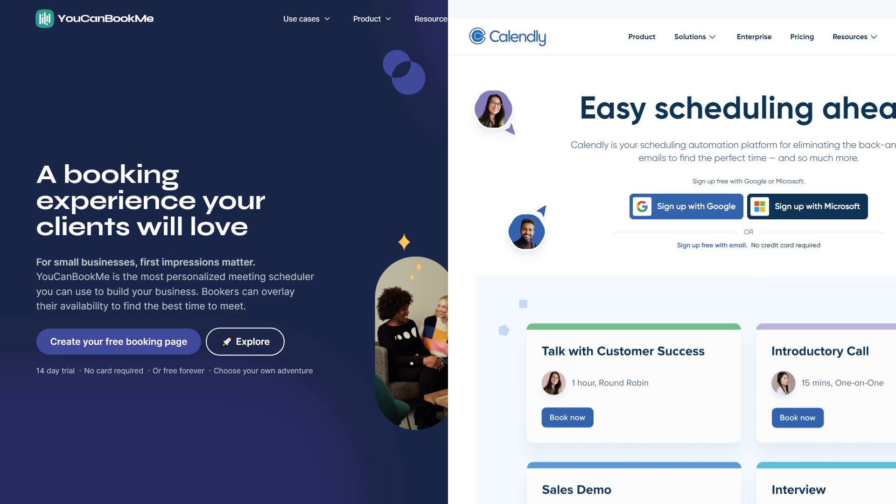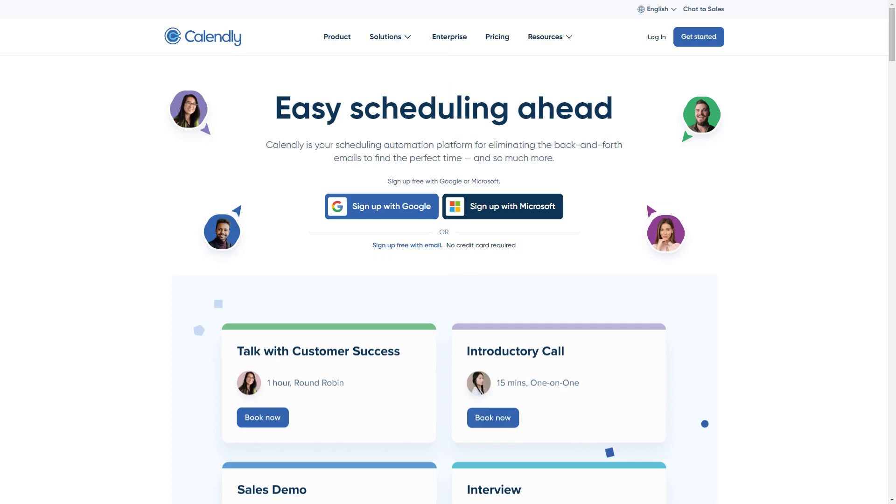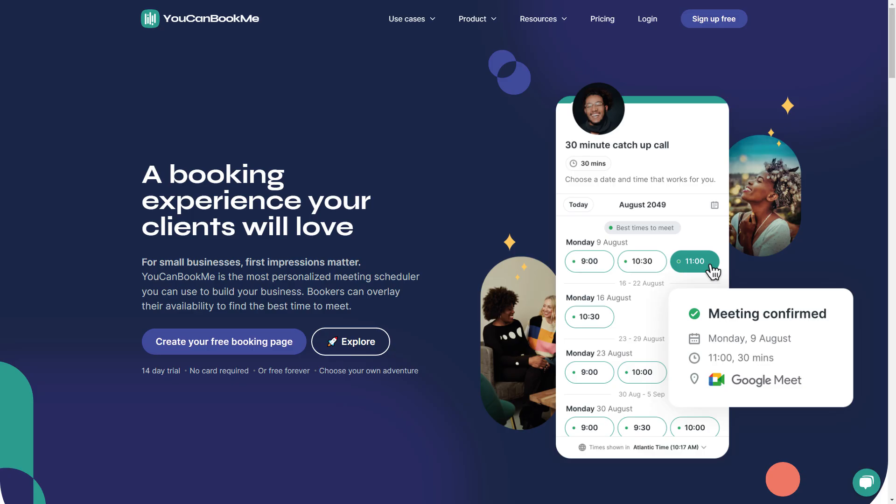We'll start with a quick overview of each tool. Calendly is a scheduling tool made for varied and complex scheduling requirements. It's aimed at enterprise businesses — that means large ones — who schedule a lot of external and internal meetings between departments. You Can Book Me is a customer-focused scheduling platform for small to medium-sized businesses. It packs lots of powerful features into a hassle-free scheduling solution and makes creating booking pages quick and easy.